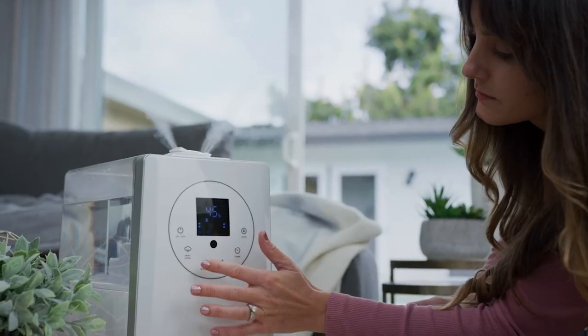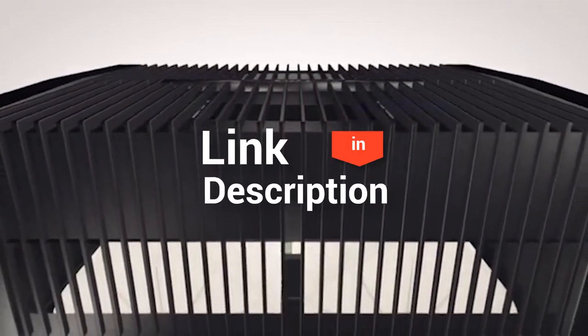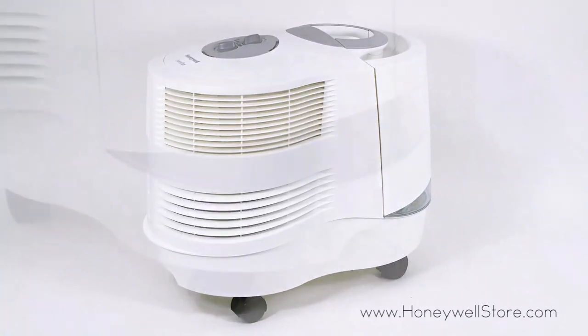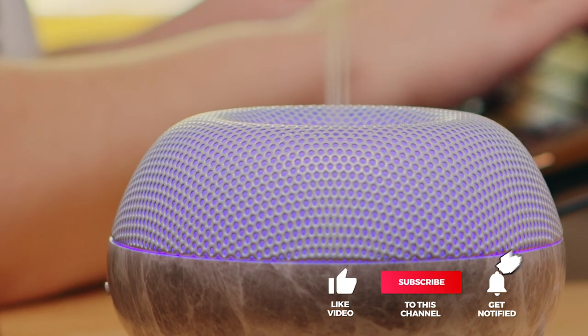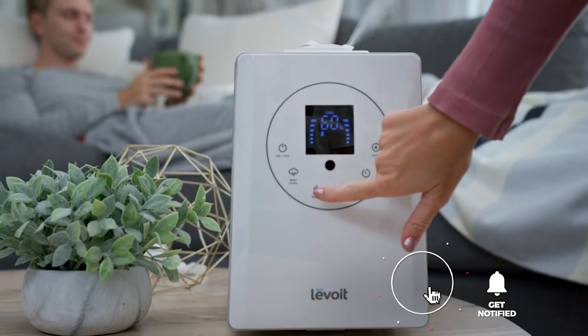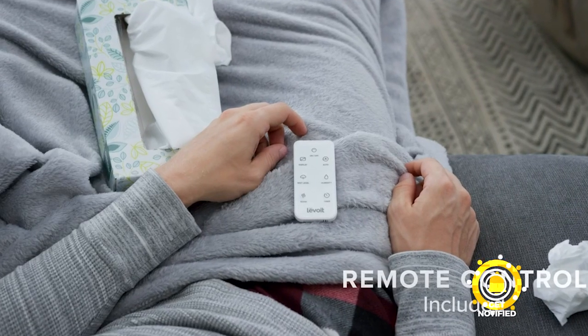And that's it for our top five humidifiers for large rooms on the market. If you need more detailed information about the humidifiers, head over to the description below for links on each of the products. Remember to leave a comment to let us know your opinion. That's all for now. Thanks for watching. If we helped you out in any way, please hit that like and subscribe button. We'll see you guys in the next video.